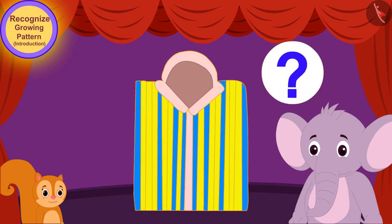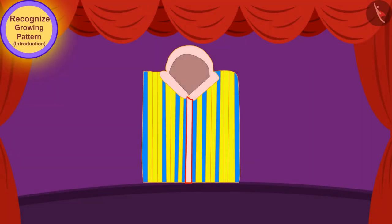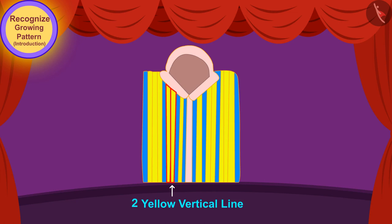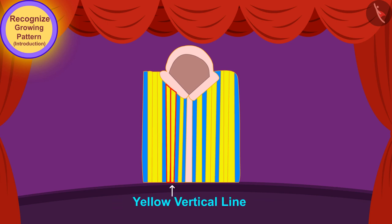Children, let us see what rule is being used to make the growing pattern on this shirt. At first, there was only one blue vertical line and one yellow vertical line. Then a blue line and two yellow lines were added to the pattern. Then a blue line and three yellow lines were added. So children, what rule do you see here? Exactly — every time there is a blue line, the number of yellow lines keeps increasing in the pattern.